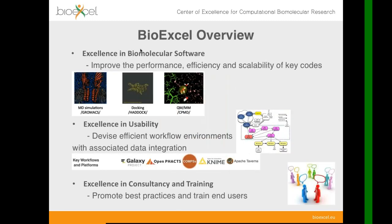For those of you who are not very familiar with BioExcel, I would like to give a very short overview of the activities in our center. BioExcel is the European Center of Excellence for Computational Biomolecular Research, established two and a half years ago. We work on the development of several key applications widely used for biomolecular simulations, such as HADDOCK for integrative modeling and docking, and CPMD for hybrid QM/MM methods. We also work on efficient workflows using platforms such as Galaxy, Climb, Taverna, and OpenFacts.